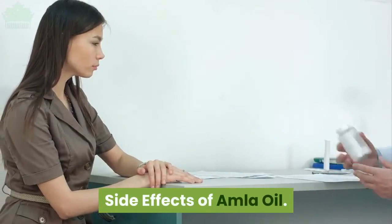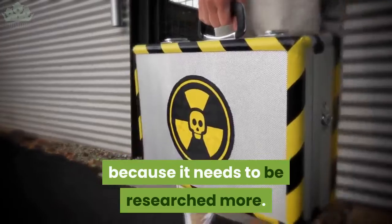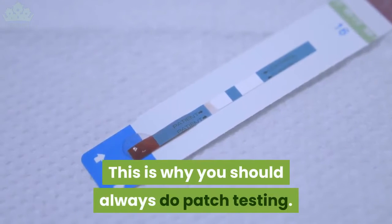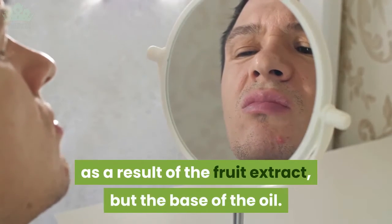Side effects of amla oil: while it's mostly safe, we actually don't know how dangerous this plant is because it needs to be researched more. If you're allergic to it, you may experience contact dermatitis. This is why you should always do patch testing. Some skin reactions may also occur not as a result of the fruit extract, but the base of the oil.